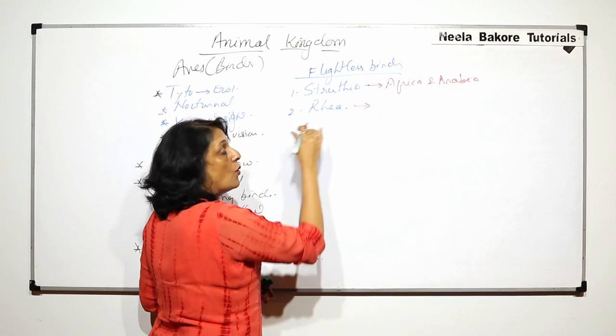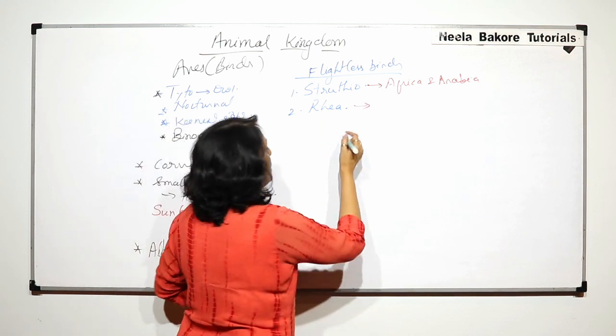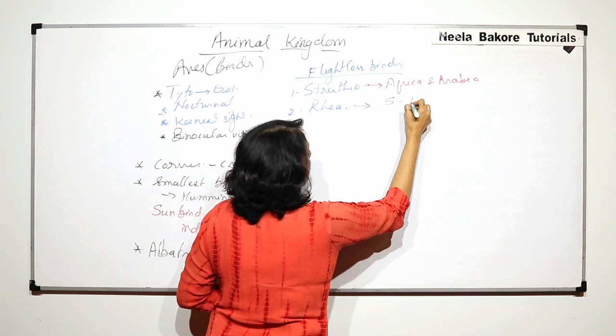Rhea is the only bird which has a urinary bladder — we have discussed this in the previous video. It is found in South America.